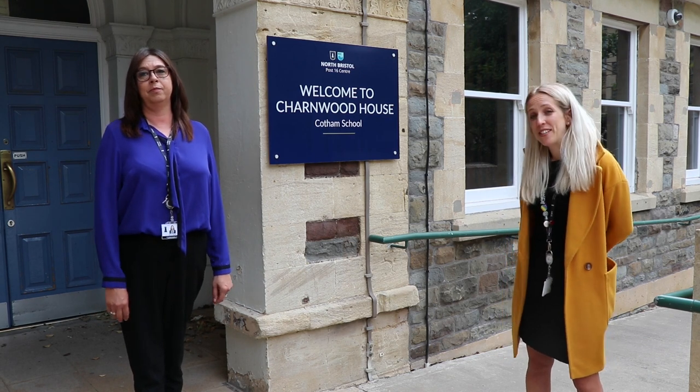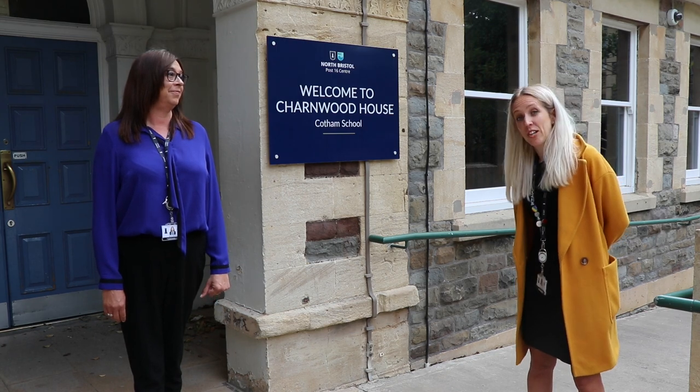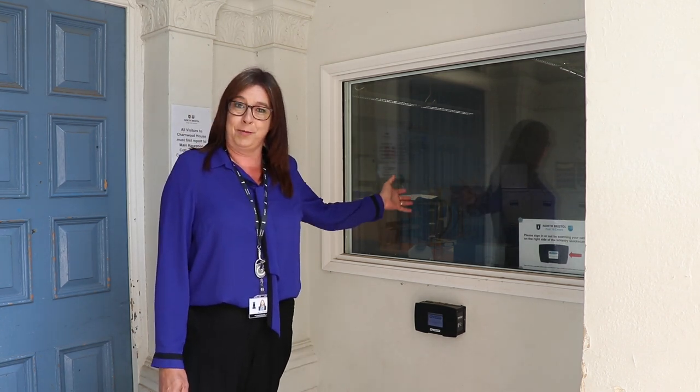The first thing we want to do is give you a sense of what it feels like to be a student here, and the best way to do that is to show you the building. The first place you'll see is the student reception here behind me, manned by our lovely receptionist, Miss Watts.